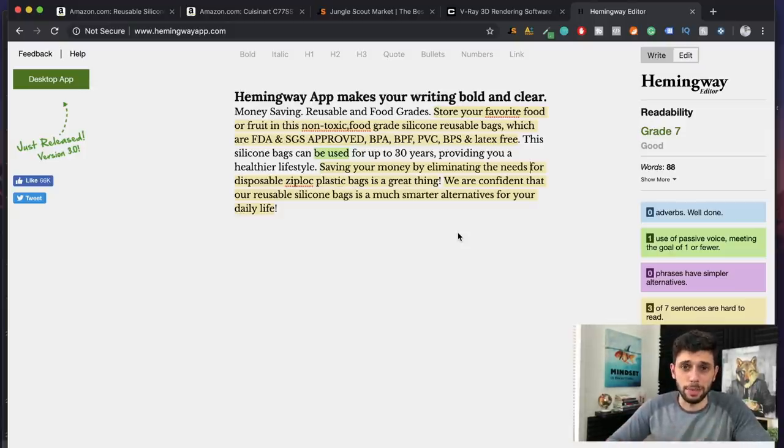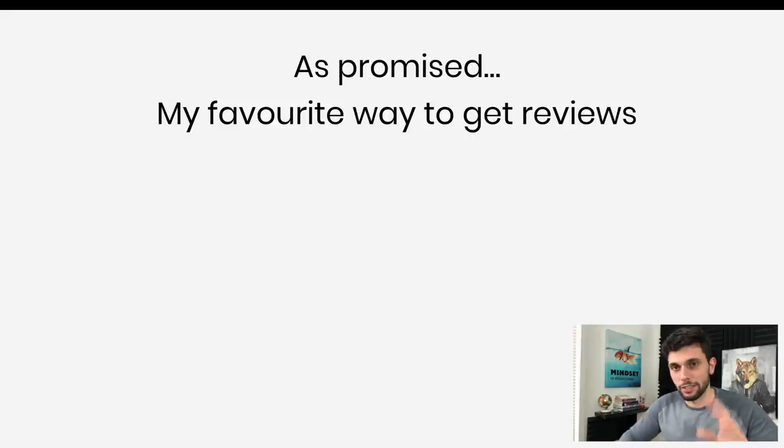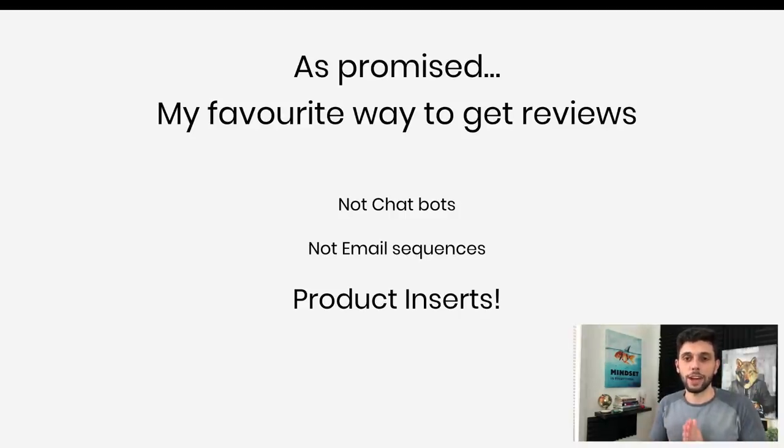That's the Hemingway app — super useful, and by watching this video you saved a couple hundred dollars from hiring someone to write your copy. For those of you who stayed till the end, I promised my favorite way to get reviews — and it's not chatbots or email sequences, even though those work really well. My favorite is product inserts. I've actually put a product insert template in my private Facebook group under the file section. It's the exact insert I use for my products to get tons of reviews. This whole video was about launching without reviews, but on the backend you want to start getting them, so go pick up that template.